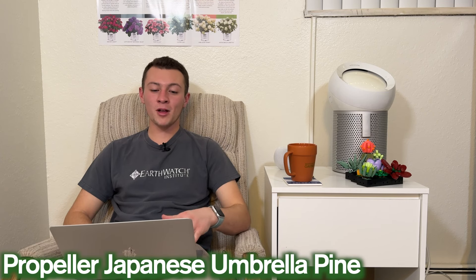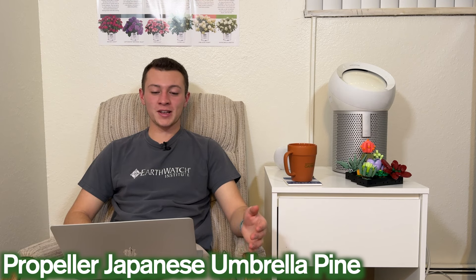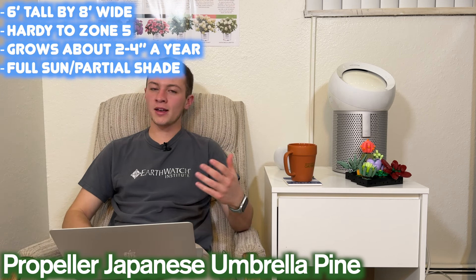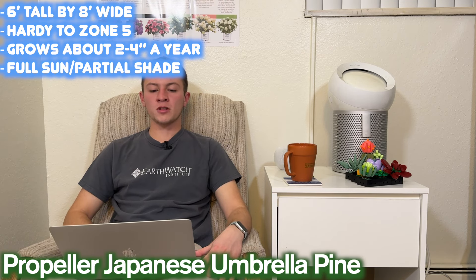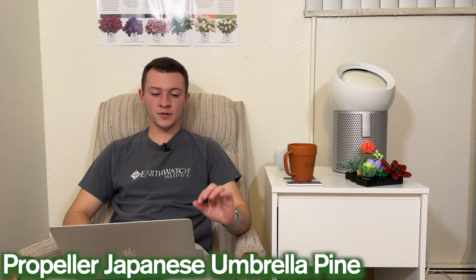Next up is my personal favorite name: this one is called the Propeller Japanese Umbrella Pine, and the Latin's pretty fun to say as well — Sciadopitys verticillata. This one gets about six feet tall by eight feet wide, so it's actually a little bit wider than it is tall. It'll still get bigger over time, but that's pretty much the garden size you'll see in about 10 years. It's hardy to zone five, grows about two to four inches a year, and it's going to want full sun to partial shade.